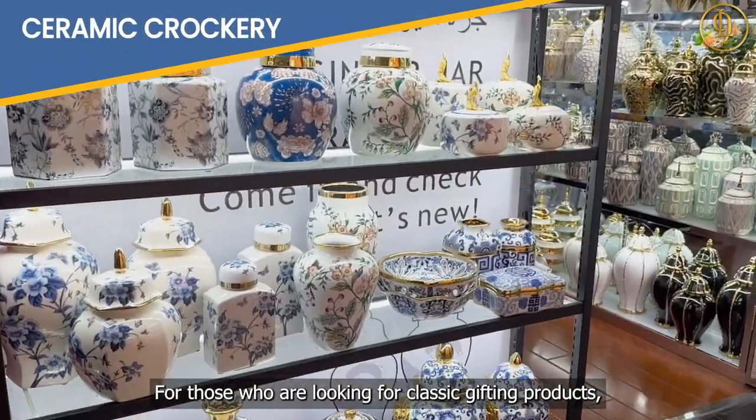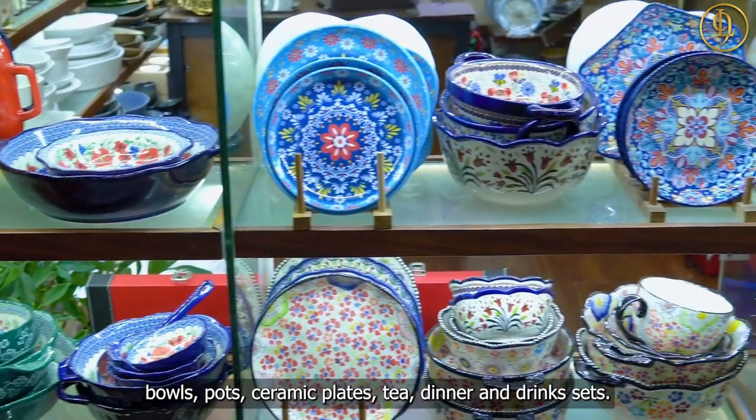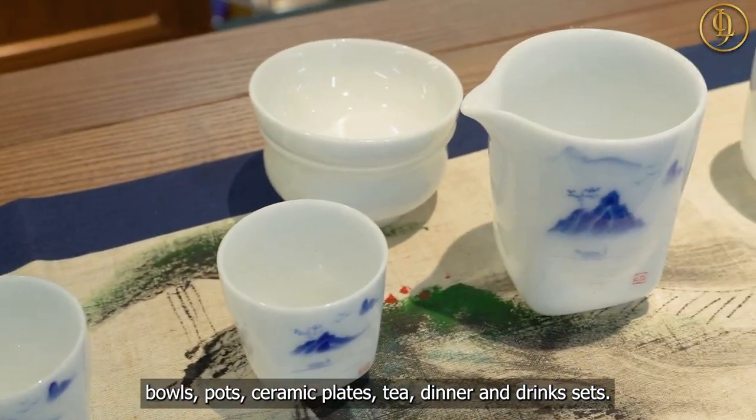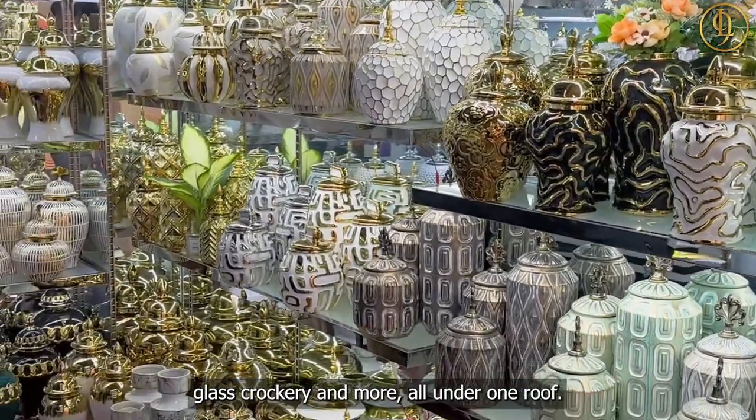For those who are looking for classic gifting products, check out the crockery shops with their ceramic coffee mugs, bowls, pots, ceramic plates, tea, dinner, and drink sets. Plus, they've got a stunning range of glazed ceramics, glass crockery, and more, all under one roof.